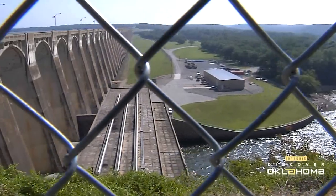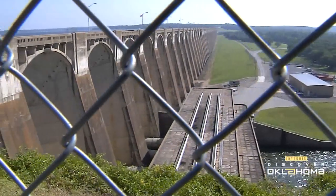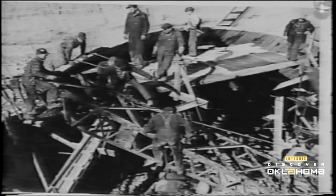3,000 men built this dam in exactly 33 months, start to finish. Work continued around the clock. 1.6 million cubic yards of earth and rock were excavated.